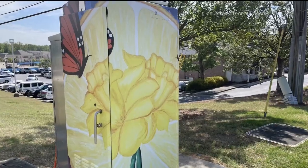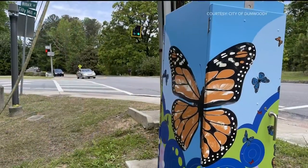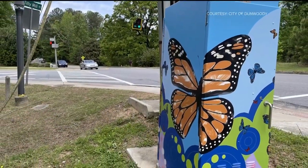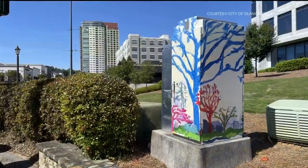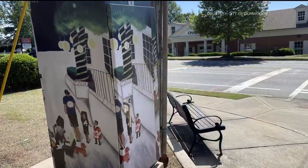Also new tonight, the city of Dunwoody is now expanding a project that's making the community a little bit more beautiful in just little ways. The city just completed phase two of its Green Light Art Project, which invites artists to beautify the green traffic signal boxes there. Some of that art was even put together by Dunwoody High School students.